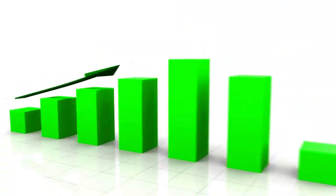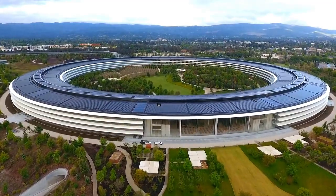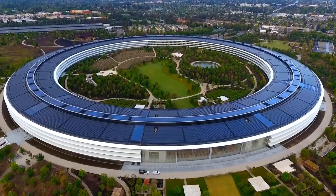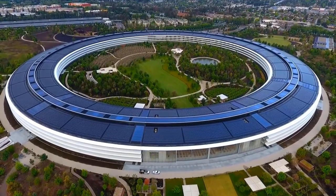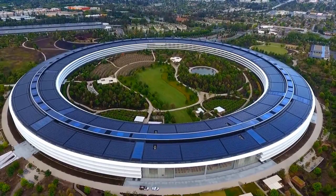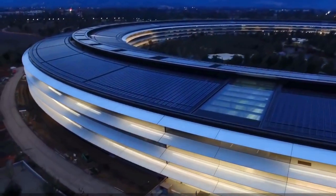Due to its exponential growth in recent years, they decided to build a state-of-the-art office headquarters in Cupertino, California. It was aptly named Apple Park — the property sits on a 175-acre piece of land and cost a staggering $5 billion to complete. Let's take a virtual ride of the new Apple's paradise.